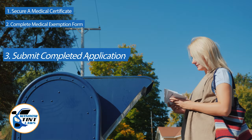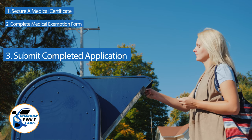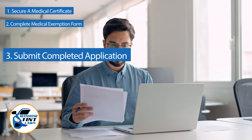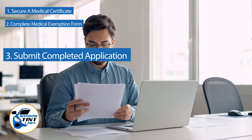Submit the completed application to the appropriate State Department, which may be done by mail, in-person, or online in some jurisdictions. Verify that all necessary documents are included and that the submission is addressed correctly.